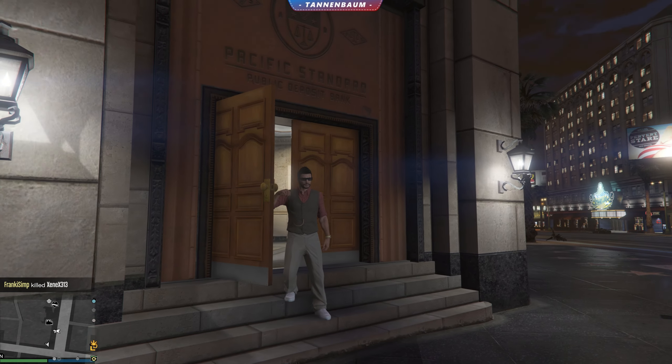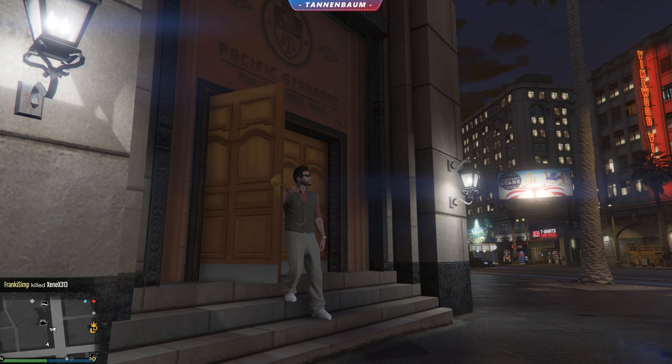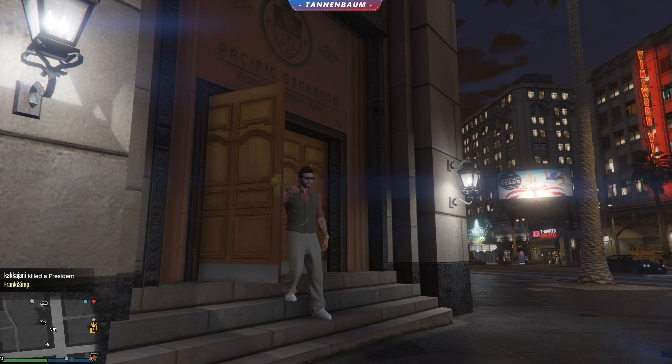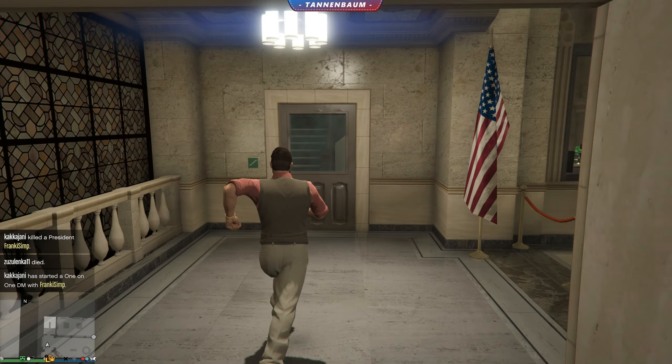Hi! Did you know you can access a building inside GTA? Well, this is one of them and I'm going to show you how it looks inside. The ATMs on the right actually work — you can access each one of them.